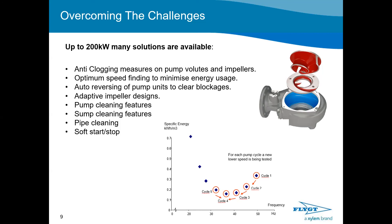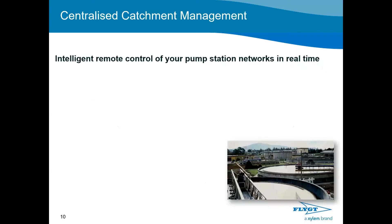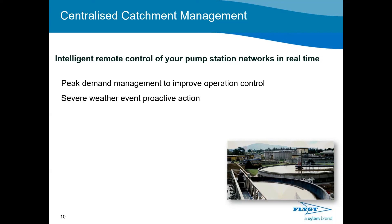Centralised catchment management allows us to intelligently remote-control all connected pump stations in real time. There are many advantages: we can use peak demand management to improve operational control and smooth out flows into treatment works, avoiding large inflows at any one point. Severe weather event proactive action can prevent a large storm event from overwhelming networks, preventing pumps from operating incorrectly and causing large inflows into treatment works.